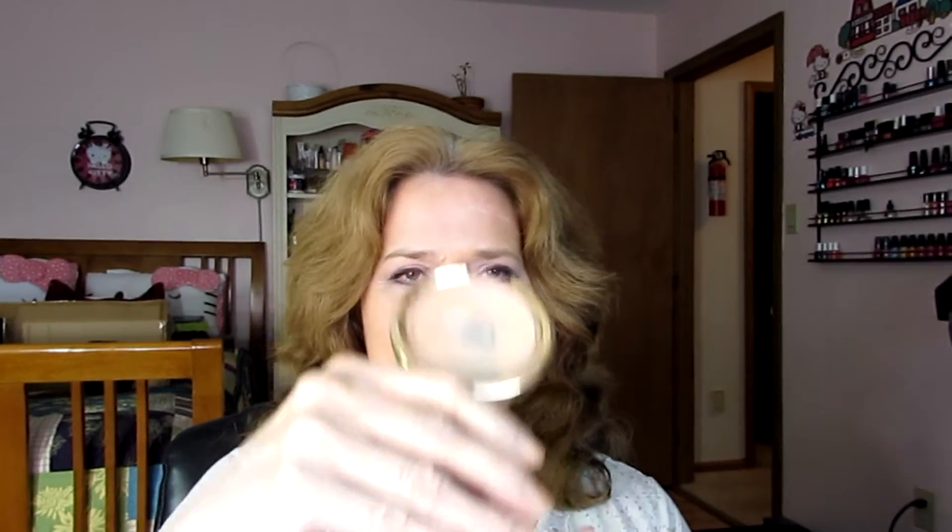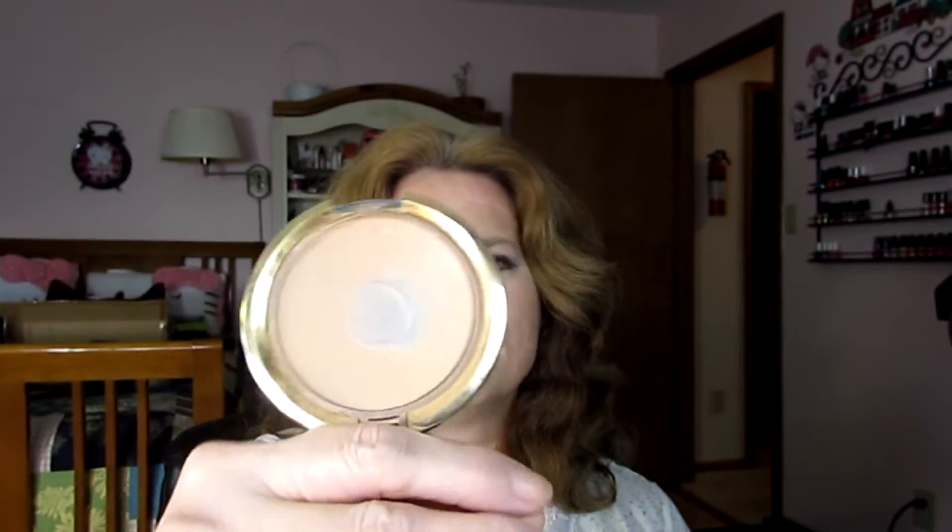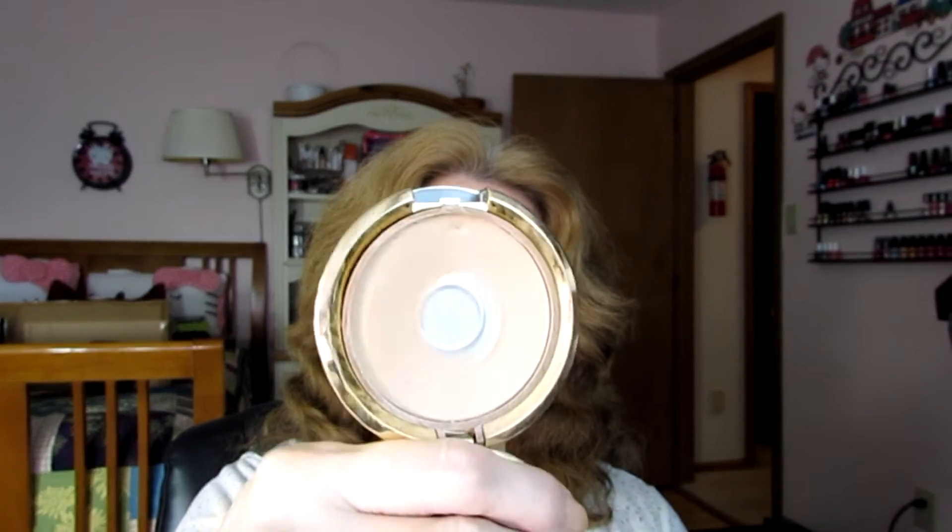This actually shows quite a bit of pan — the Milani foundation. You can see I've used quite a bit of this. I don't use the sponge, even though I replaced it with a new one. It goes on so much better with a foundation brush, and then I use a buffing brush to blend it out. It looks pretty good. I think this will definitely be gone by Halloween.